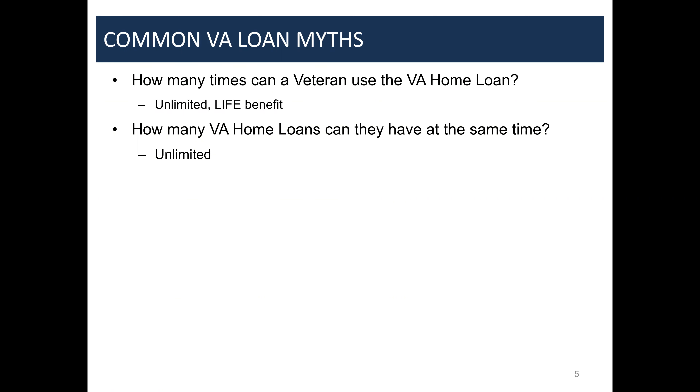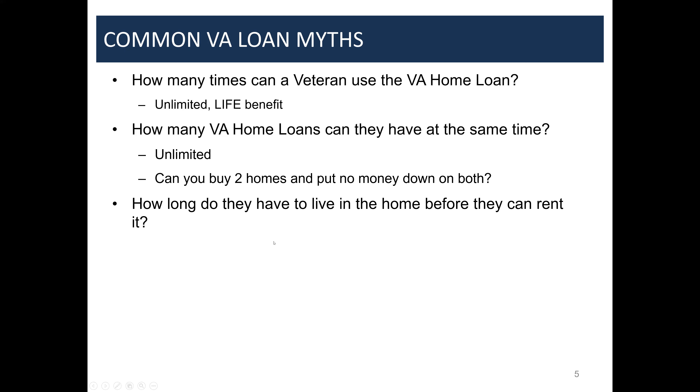What happens is that you exhaust your entitlement at some point, but that's a more complex topic. You can also buy two properties with no money down — it's all based on entitlement. There's a lot of confusion about how that works, but it's definitely possible.